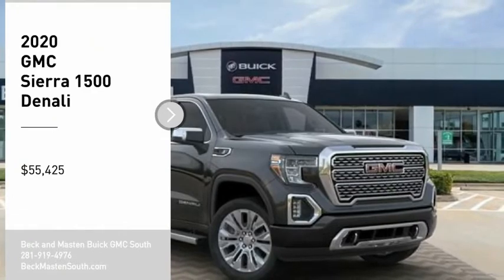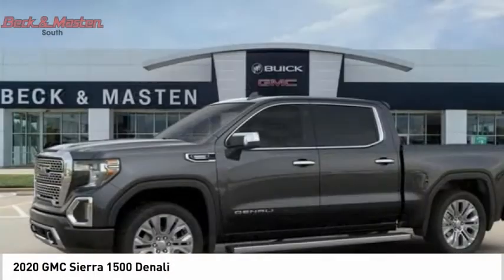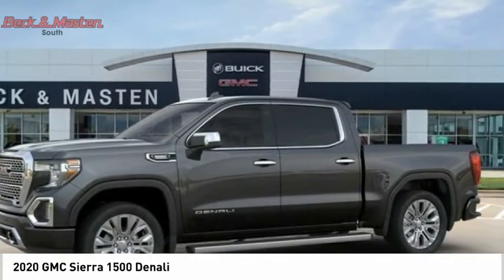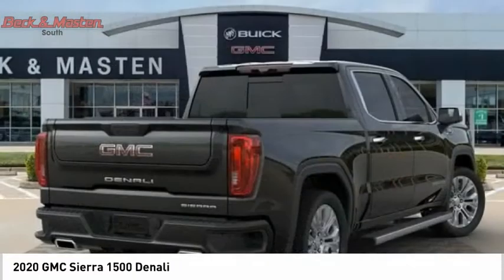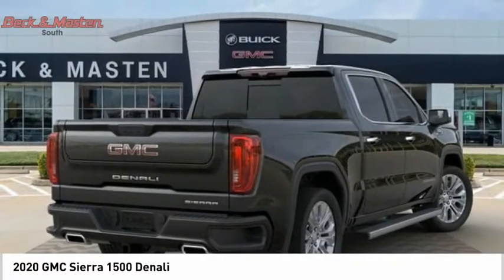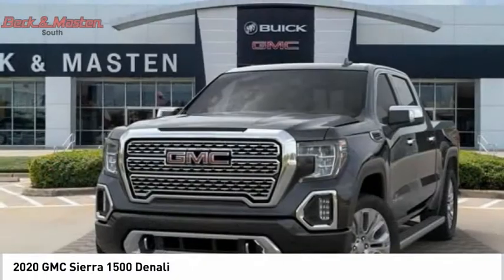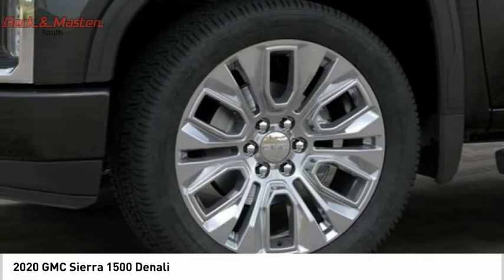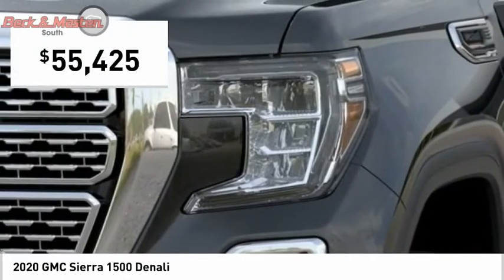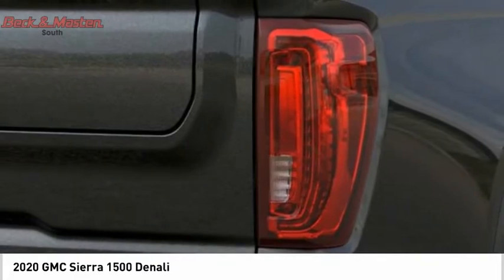We are pleased to show you the 2020 Sierra 1500. The GMC Sierra is a full-size pickup with all the functionality you could expect. With multiple trim levels, the GMC Sierra provides a wide range of features for you to enjoy. Power and advanced technology can both be found in this fantastic truck. A vehicle like this doesn't come along every day. Come in and get it before someone else does.